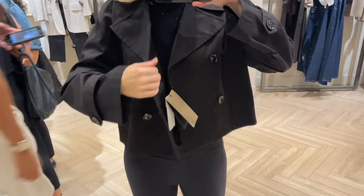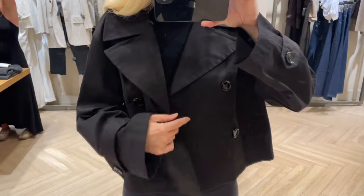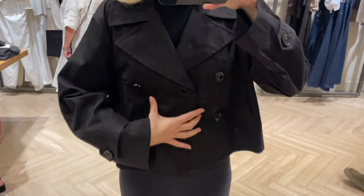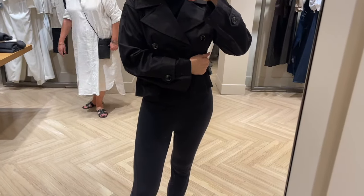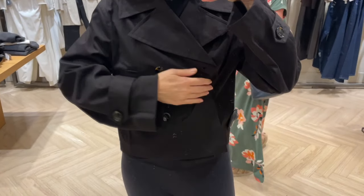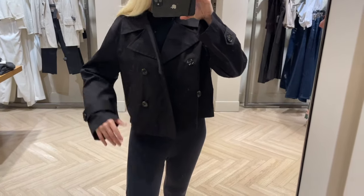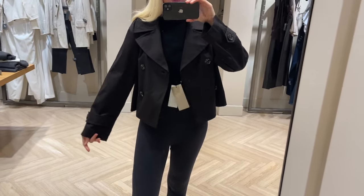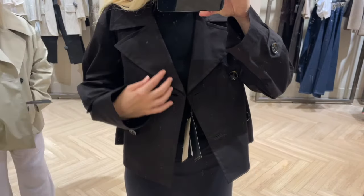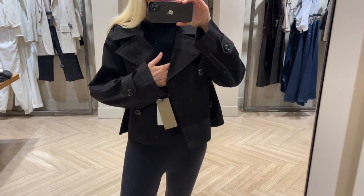I'm trying on the trench jacket in a size small — it fits really nicely, so I'd go up one size as it's relaxed but not oversized. I wish there were a belt because it would give a nicer shape, but it's a really nice jacket. Without the belt it still looks cool when worn open, and you can wear this kind of jacket with so many outfits — it's versatile, timeless, and classic. Leave me some comments below — do you already have this kind of piece in your wardrobe?